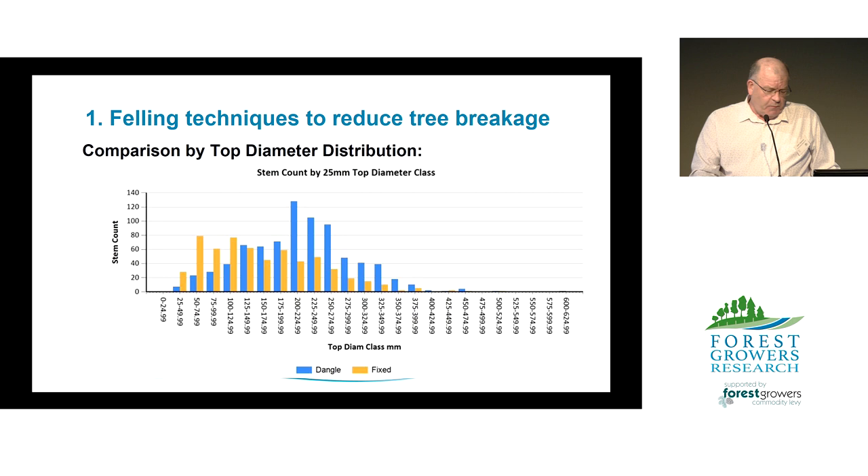The other comparison looked at the small end diameter of stems felled. The dangle head harvester data is in blue versus the fixed head in orange. Results showed a larger proportion of stems with smaller diameter felled by the fixed head. Fixed head stems averaged down to 16 cm top diameters, and over 25% of stems felled — a sample of about 800 stems — had top diameters right down to the merchantable limit of 10 cm or below, effectively indicating no breakage and maximising value recovery. The dangle head stems had an average SED of 22 cm, with less than 10% down to that 10 cm minimum.